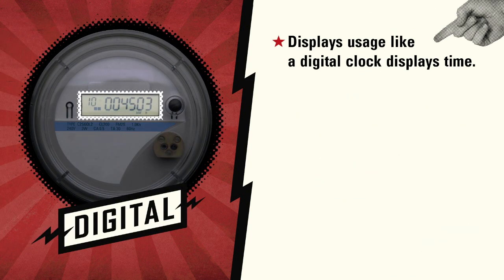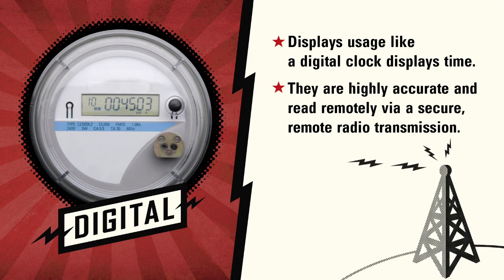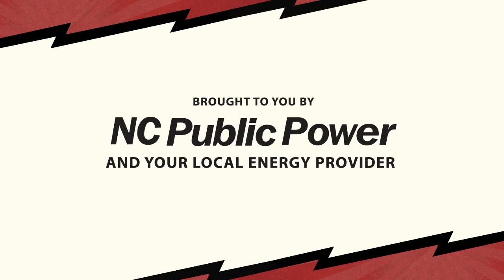Digital meters display usage like a digital clock displays time. They are highly accurate and read remotely via a secure remote radio transmission. Get to know your meter and start saving today.